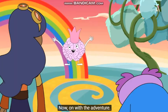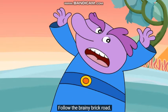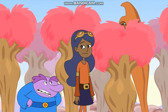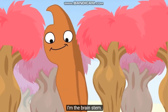Just follow the brainy brick road. Follow the brainy brick road. We will already — you don't have to be all pushy about it. Boo. I'm the brain stem.